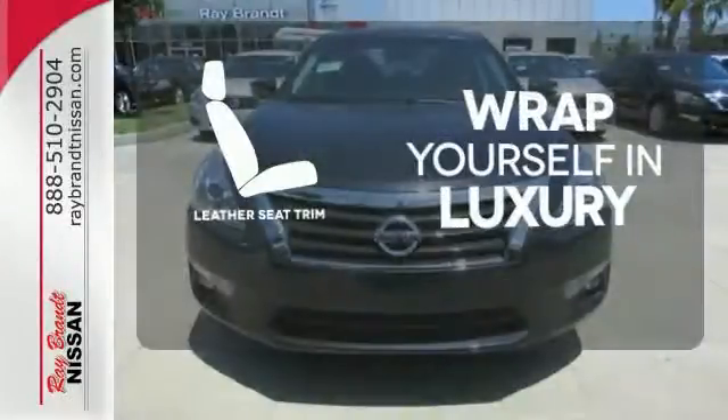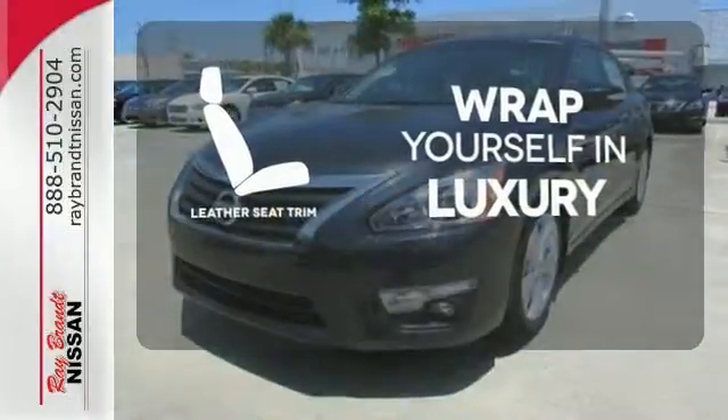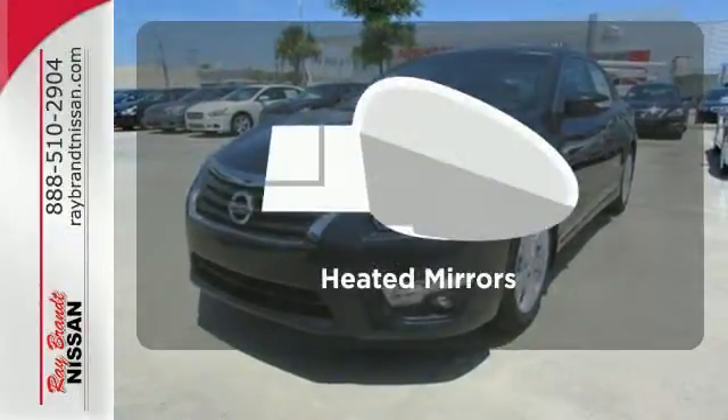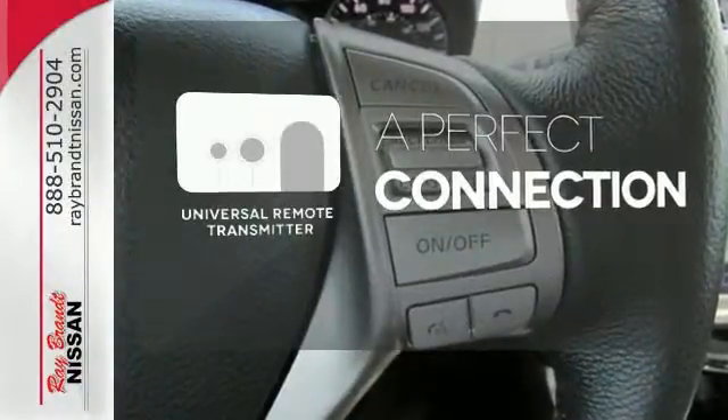The high-quality leather trim enhances the style, comfort, and durability of this vehicle's seats, ensuring an enjoyable drive. Heated mirrors mean never worrying about ice obstructing your view. Stay connected to home with the Universal Remote Transmitter.